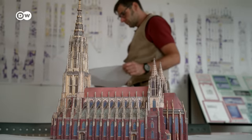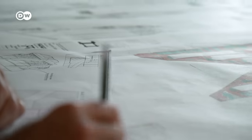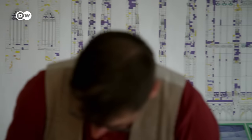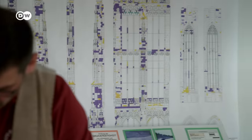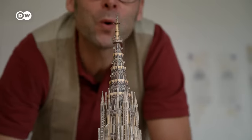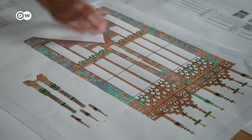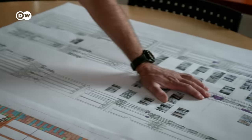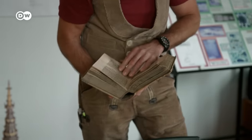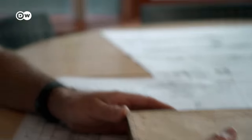A cathedral architect's work is never done. In Ulm, Andreas Böhm is in charge of a project to repair or replace 4,500 damaged stones, marked in blue or yellow on the diagram. In the case of the Ulm Minster, the stonemasons needed a century to carry out a thorough renovation — and once that was over, the next 100 years began. And that is the way it has always been.